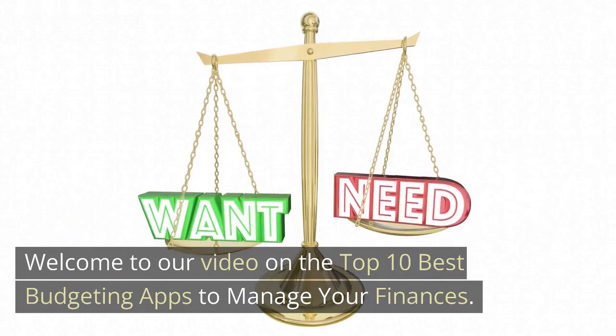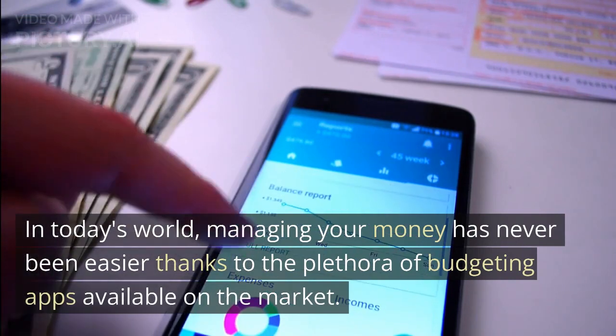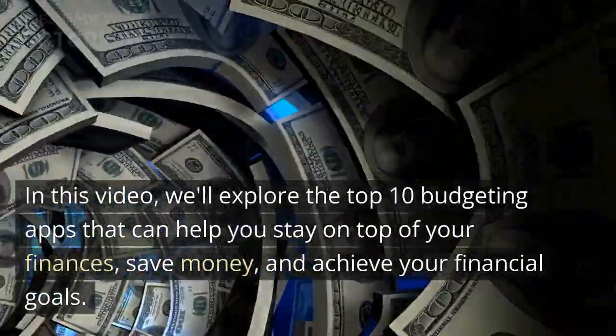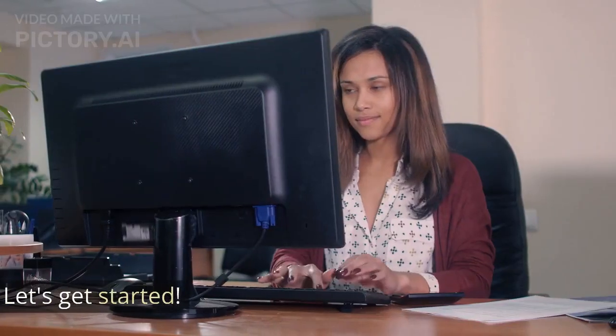Welcome to our video on the top 10 best budgeting apps to manage your finances. In today's world, managing your money has never been easier thanks to the plethora of budgeting apps available on the market. In this video, we'll explore the top 10 budgeting apps that can help you stay on top of your finances, save money, and achieve your financial goals. Let's get started.